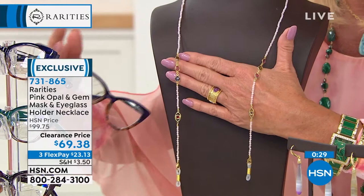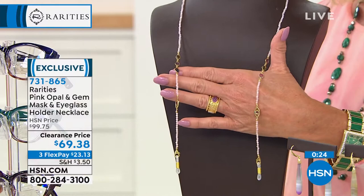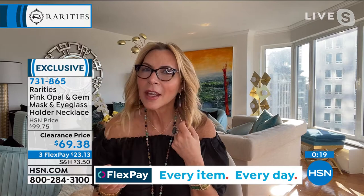We have it on sale at $69.38, originally $99.75. I don't have many of these, so it's going to be a 90-second special. Only with Rarities do you get natural gemstones in your eyeglass holder — tourmalines, no doubt. I originally designed this as either a mask holder or an eyeglass holder. It is so chic, and features soft, luminescent pink opal with genuine tourmalines.